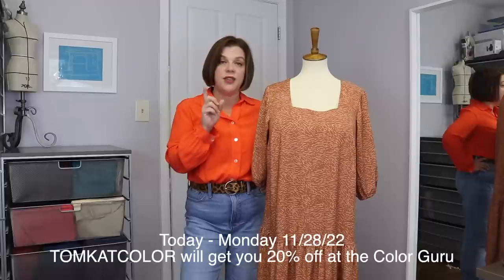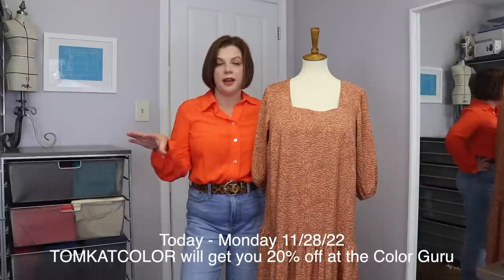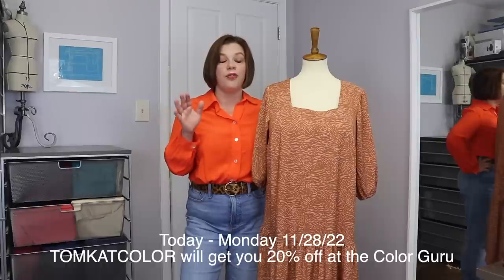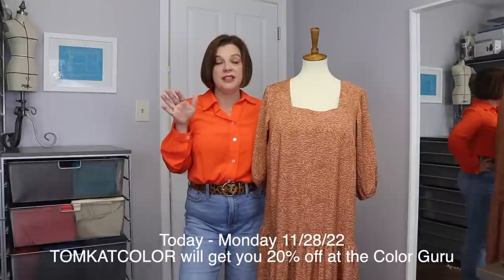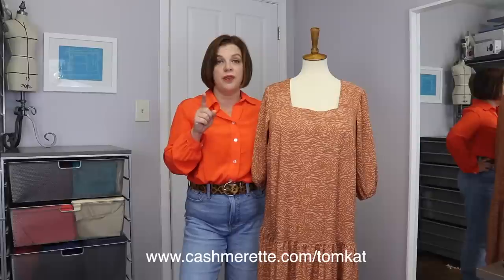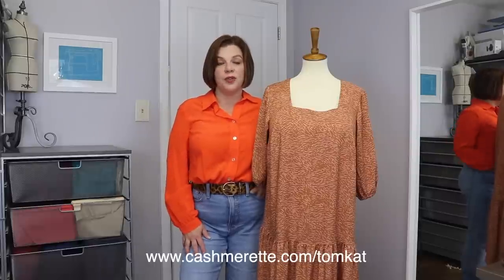Also, today is the beginning of the Color Guru Black Friday sale — if that's something you were interested in, now is the time. Use code TOMCAT COLOR for 20% off now through Monday the 28th, for yourself or as a gift. Also the Cashmerette sale is still going on — you can get your free PDF pattern and sign up for all-access through Monday the 28th as well. Okay, get some sewing in this weekend, I'll see you on Sunday. Bye.